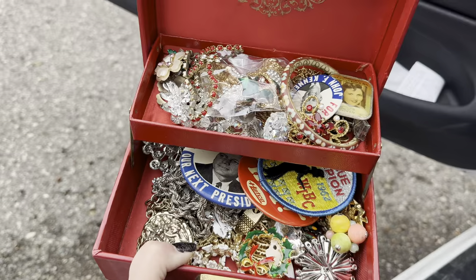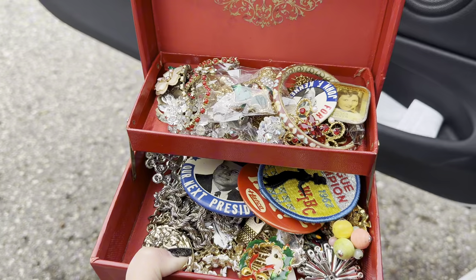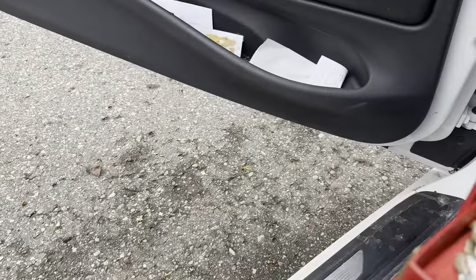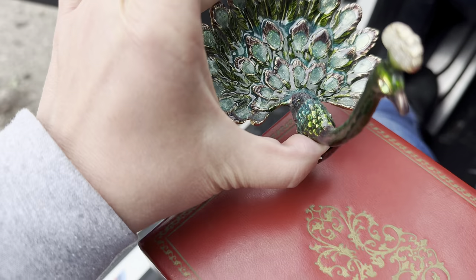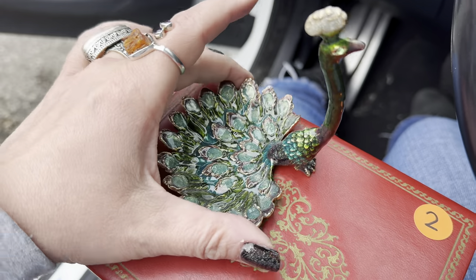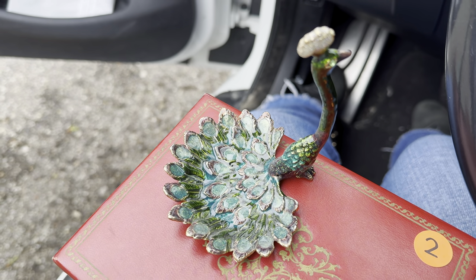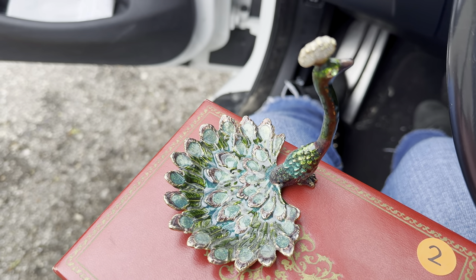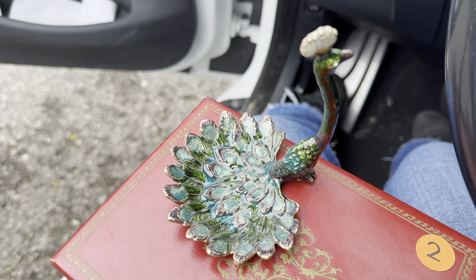This is the box that I got — it was literally stuffed with jewelry and pins and all that fun stuff. And this is the little peacock dish — it's so cute. Heading to Starbucks and then the next sale, which is in a bougie neighborhood, so things are probably pricey. Maybe there's some stuff left — we'll see.